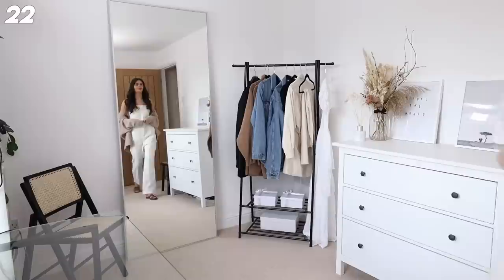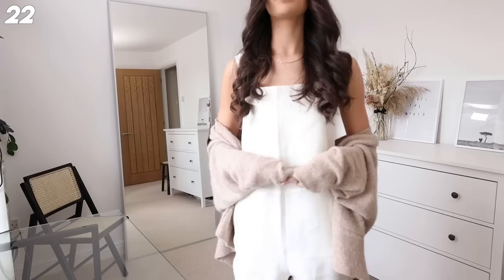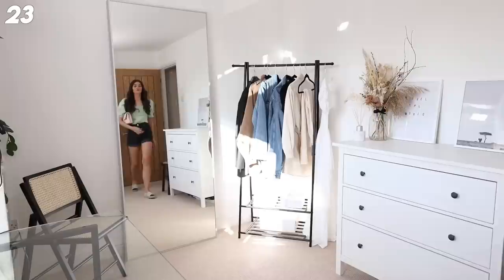Next up we've got a jumpsuit - jumpsuits normally fit me really weird but this one's lovely. It's a linen one from Mango. I've got these amazing sandals on, also from Mango, and the cute little Zara cardigan. This is just one of those super easy outfits - you can wear a cute little bralette under it to poke out. I'd 100% recommend these sandals, they're so cute.